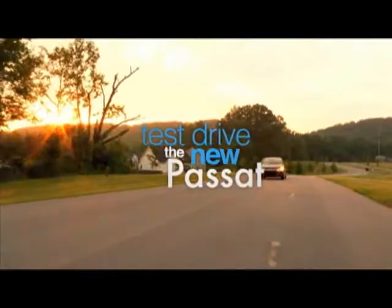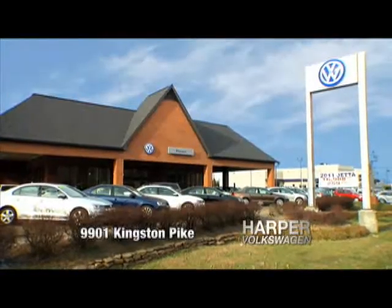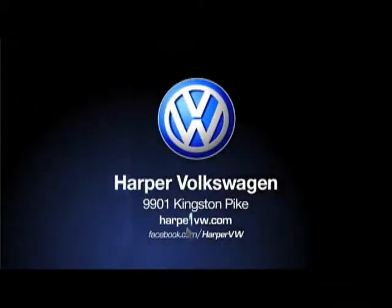Take a test drive today and get your new 2012 Passat at Harper Volkswagen, 9901 Kingston Pike, and worldwide at harpervw.com.